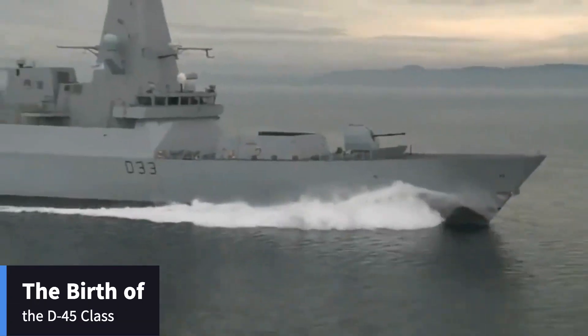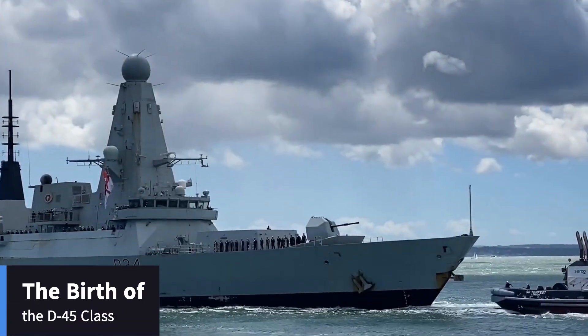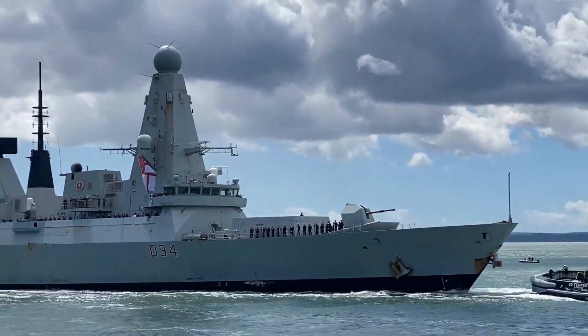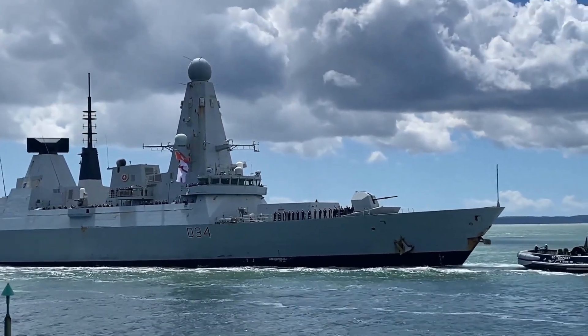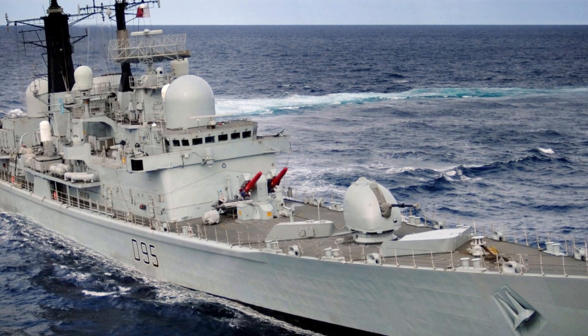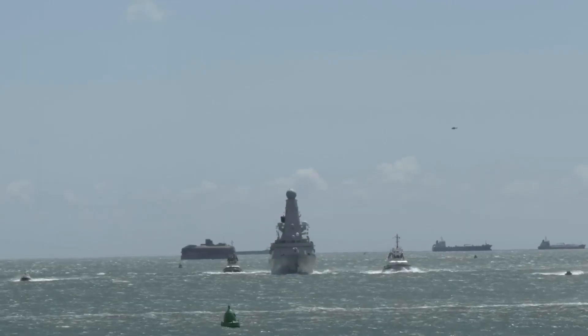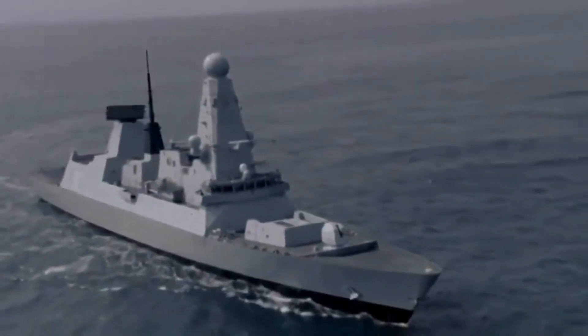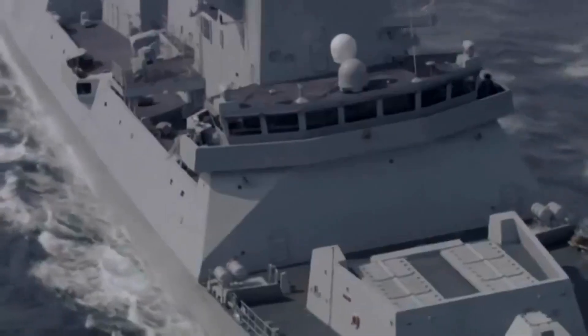The story of the D-45 Class begins in the late 1990s, a period marked by significant shifts in naval warfare. The Royal Navy, recognizing that its aging fleet of Type 42 destroyers was becoming obsolete, initiated a project to develop a new class of destroyers. The goal was straightforward yet ambitious: create ships equipped with cutting-edge radar and missile systems capable of countering contemporary threats.